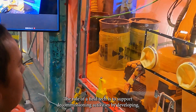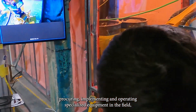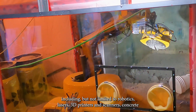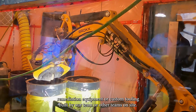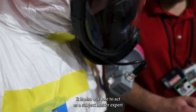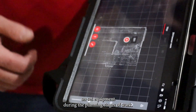The role of a field tech is to support decommissioning activities by developing, procuring, implementing and operating specialized equipment in the field, including but not limited to robotics, lasers, 3D printers and scanners, concrete remediation equipment, or custom tooling built by our team or other teams on site. It is also our role to act as a subject matter expert on said equipment during the planning stages of work.